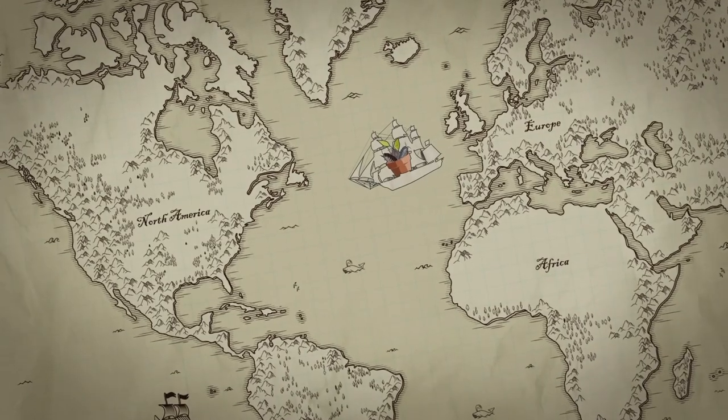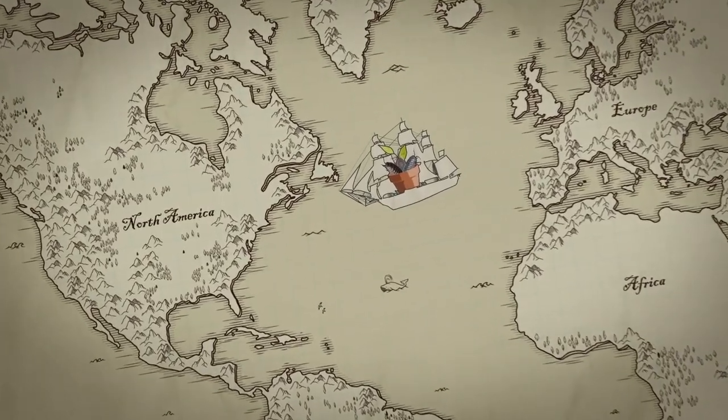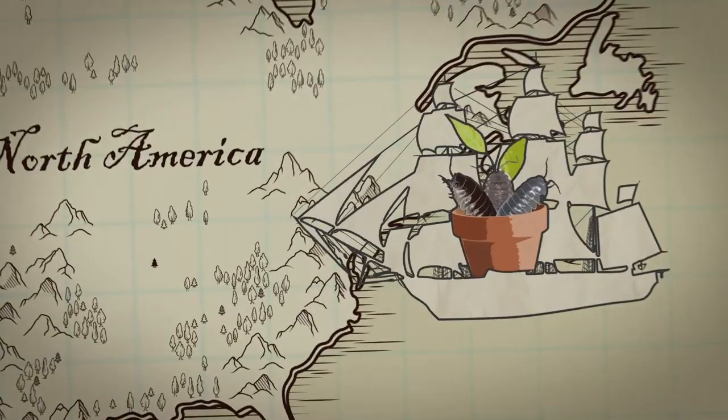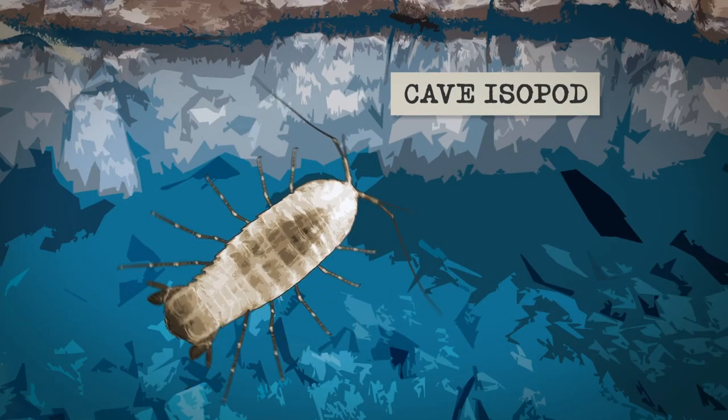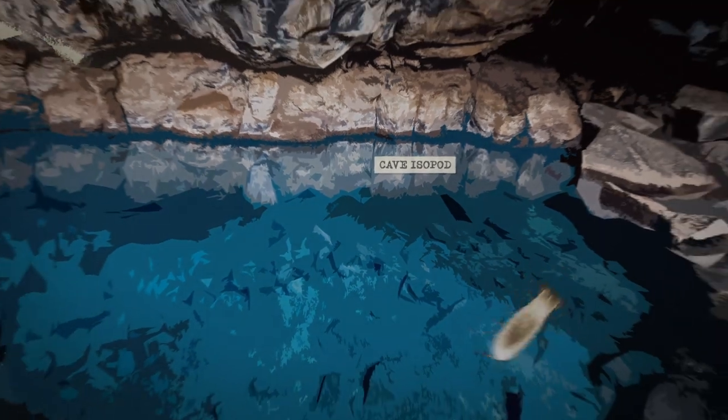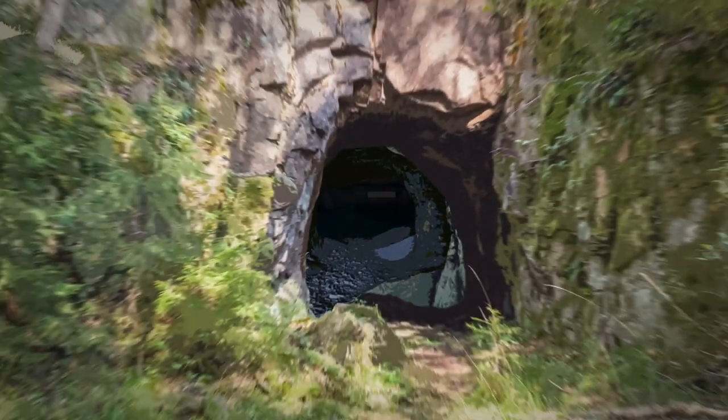They are terrestrial crustaceans, and the most common ones that we have are European species, inadvertently introduced with soils containing plants. We do have some native species here that live in fresh water, and some of them are actually rare, threatened, or endangered species that live in subterranean springs and caves.